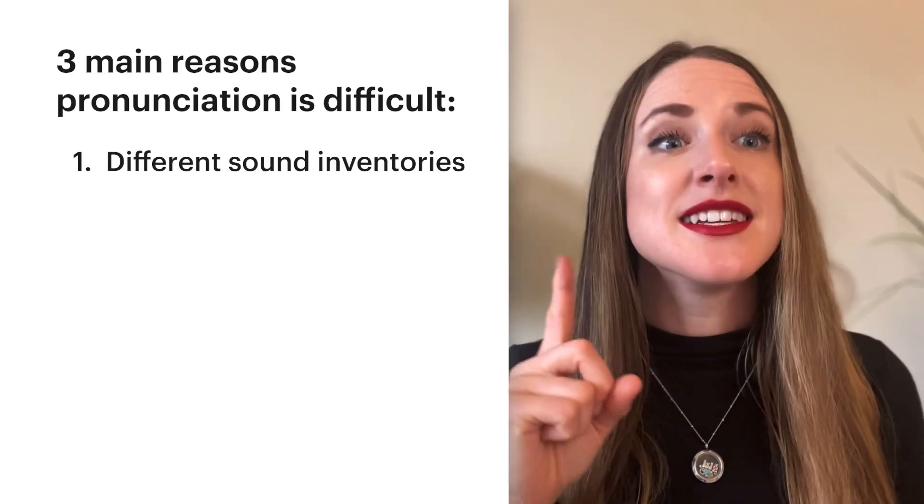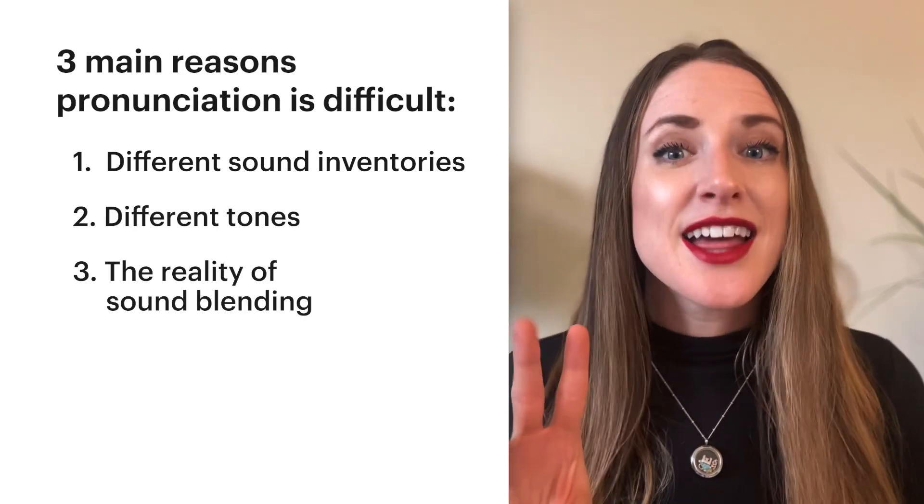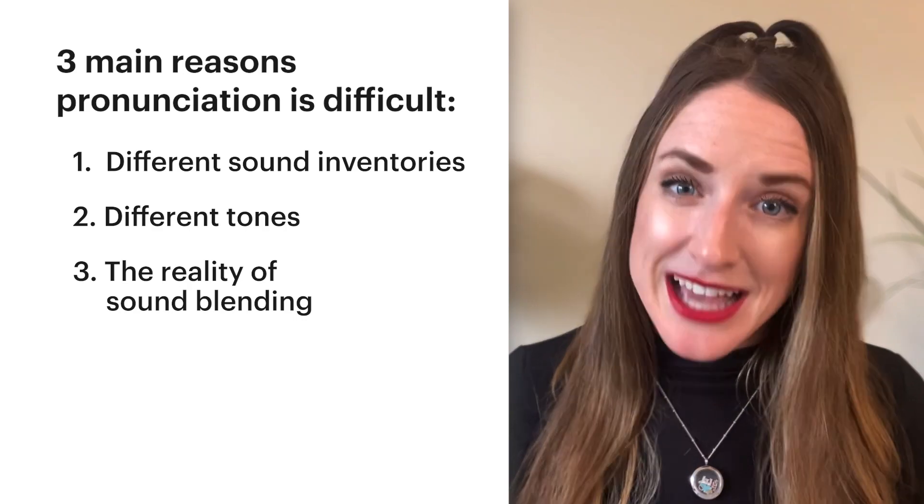Here are the three main reasons why mastering pronunciation can be difficult. Number one, different sound inventories. Number two, different tones. And number three, the reality of something called sound blending. Let's break those down.